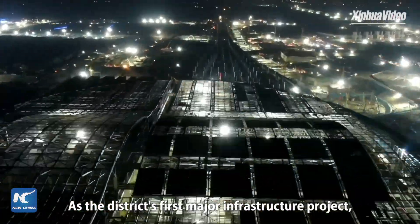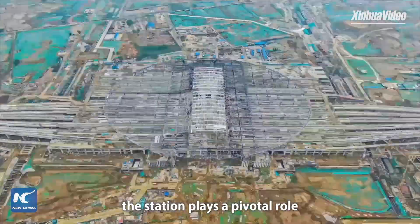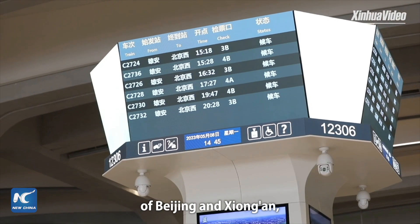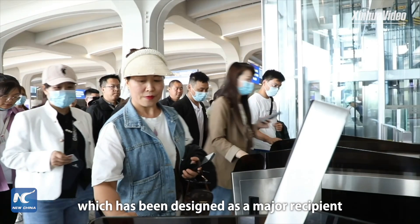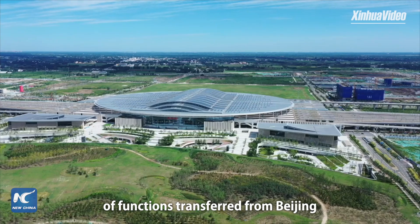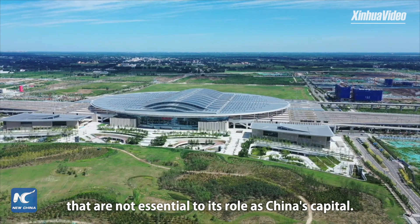As the district's first major infrastructure project, the station plays a pivotal role in connecting the capital city of Beijing and Xiong'an, which has been designed as a major recipient of functions transferred from Beijing that are not essential to its role as China's capital.